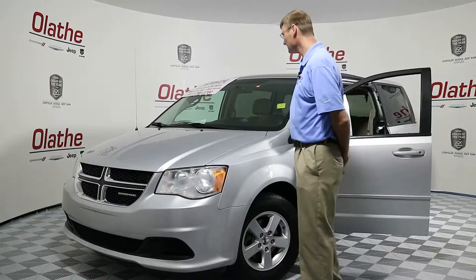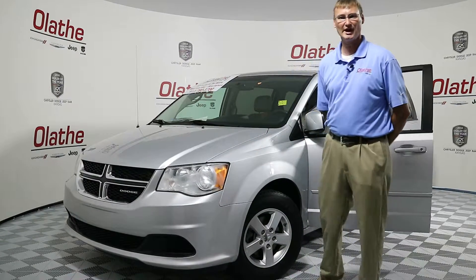Hello Kansas City, Ed Quackamush here at Olathe Dodge, Kansas City's number one volume dealer. Today I've got a 2011 Silver Dodge Grand Caravan.